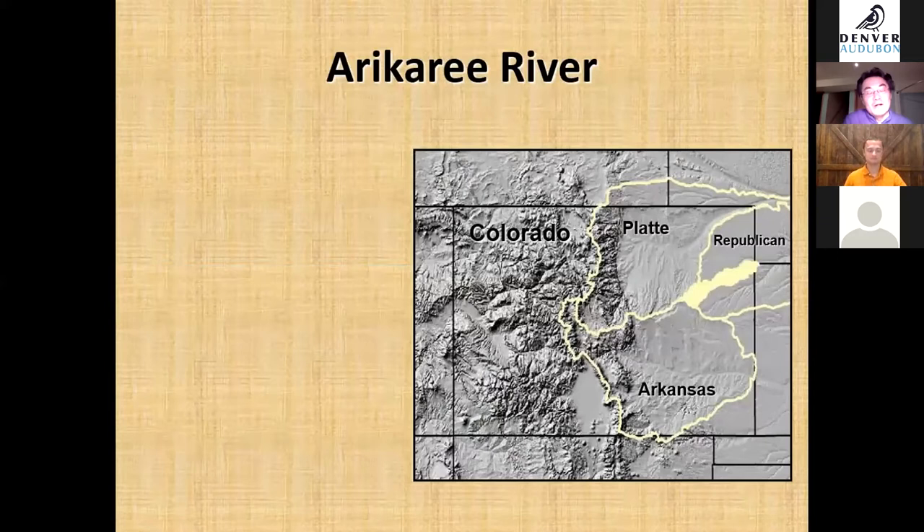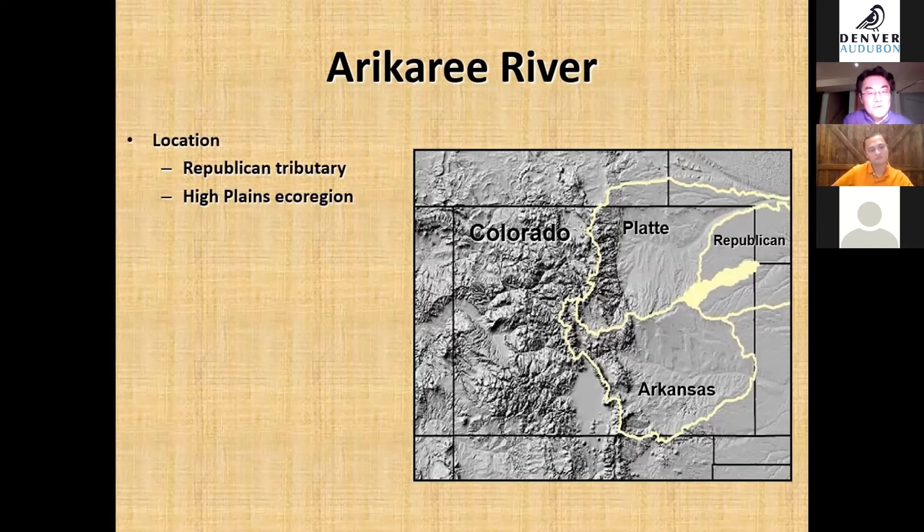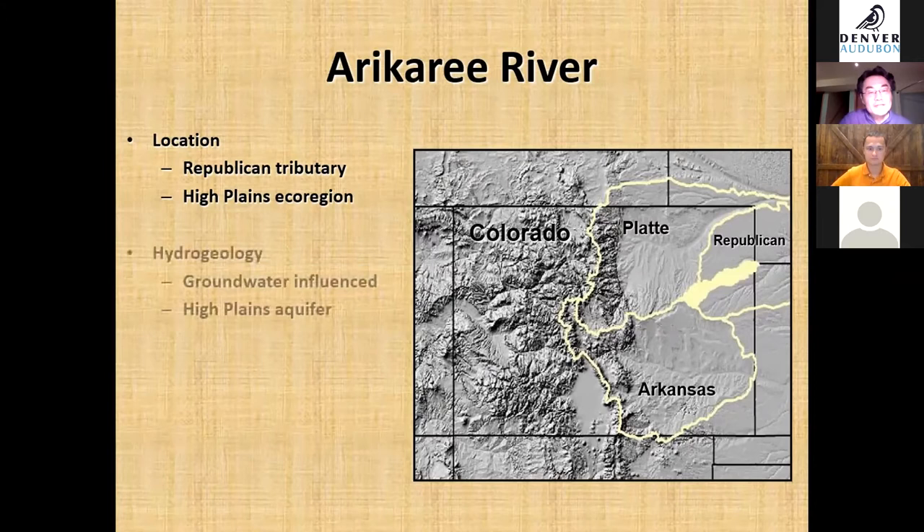The Arikari River is part of the Republican River — some call it the middle fork. It's a truly unique basin in Colorado because the river originates from the plains, unlike the Platte or Arkansas rivers, which originate from snowmelt in the mountains. The Republican River Basin is an isolated, groundwater-fed system in a very dry climate that doesn't receive much precipitation, so the river relies on groundwater recharge to maintain water in the stream channel.